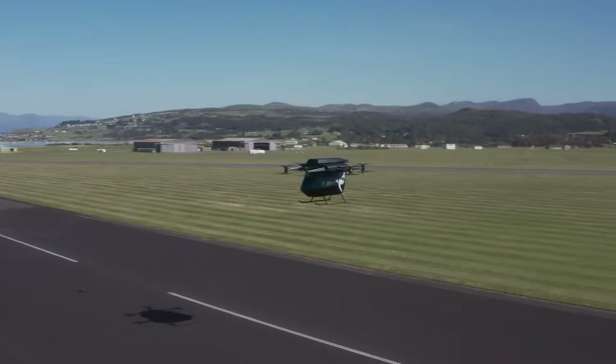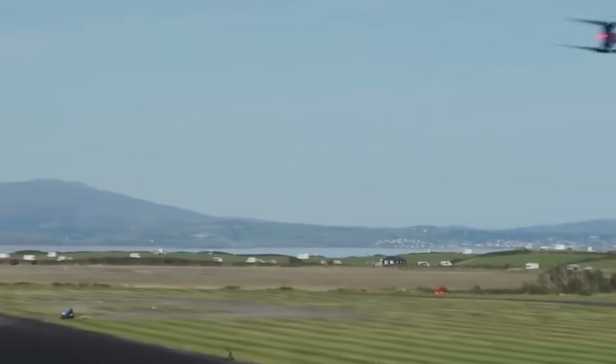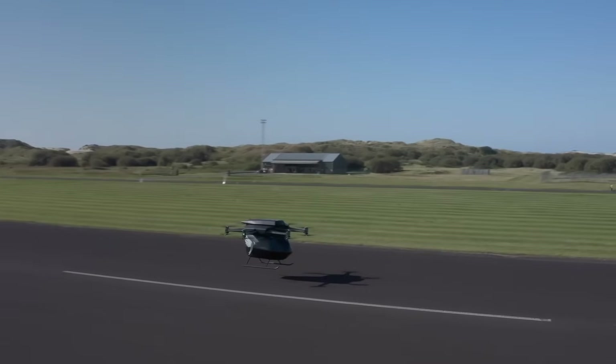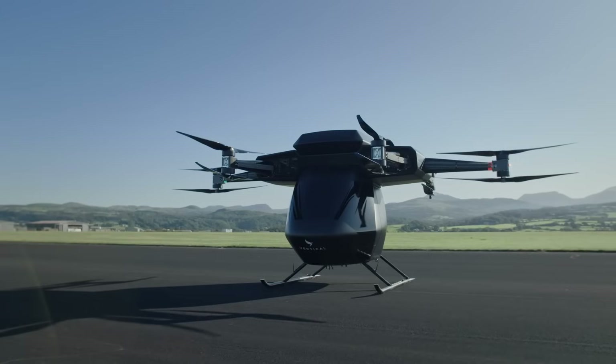With safety benchmarks aligned with commercial aviation standards, the VA-2X isn't just a futuristic concept — it's a practical solution that may soon redefine how we travel. Your next city-to-city journey might just take off from a rooftop.